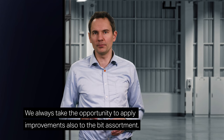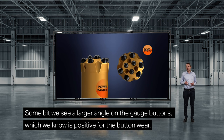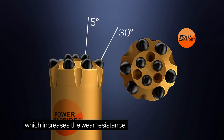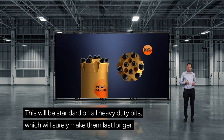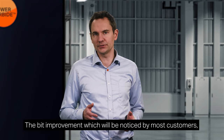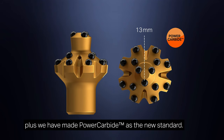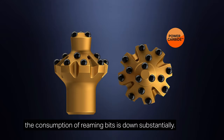When launching new thread systems, we always take the opportunity to apply improvements also to the bit assortment, and launching the Alpha Asymmetric Drilling Tools is no different. Some bits will see a larger angle on the gauge buttons, which is positive for button wear and counters the risk of anti-taper. Other bits get larger buttons in the gauge row, increasing wear resistance. In general, we will have many more bits with our Power Carbide grades in the assortment, standard on all heavy duty bits. The bit improvement that will be noticed by most customers is on the 102 mm reaming bit — we have reinforced the pilot with larger buttons plus made Power Carbide the new standard. Reports from early adopting customers tell us that consumption of reaming bits is down substantially.